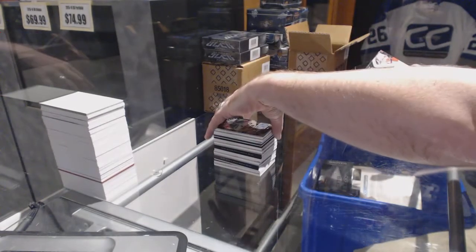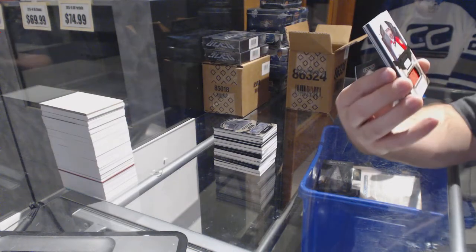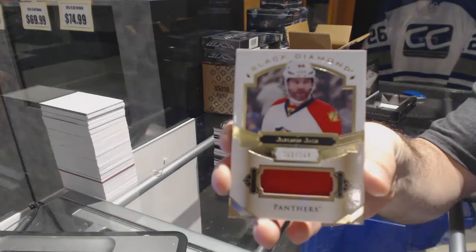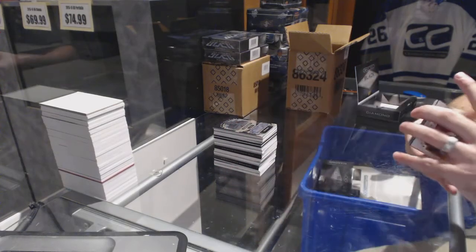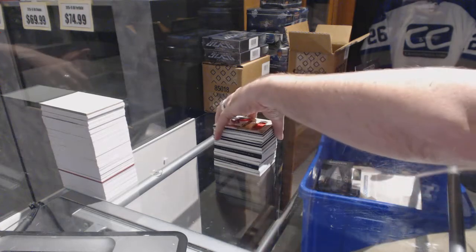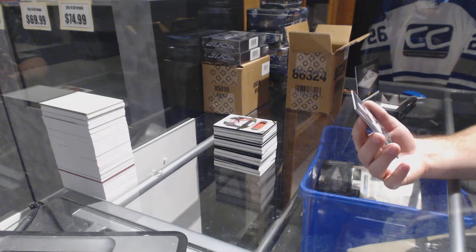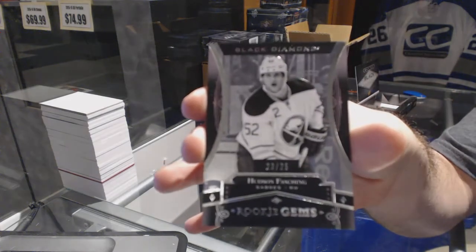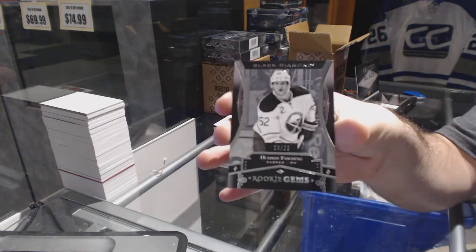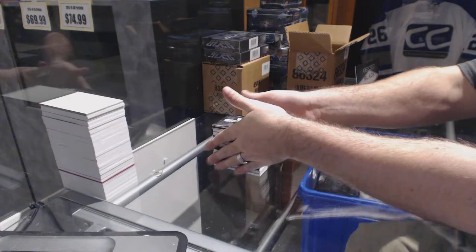We've got for the Florida Panthers number to 149 base jersey — Yannick Weber. We've got for the Buffalo Sabres a pure black rookie gems number to 25 — Hudson Fasching.